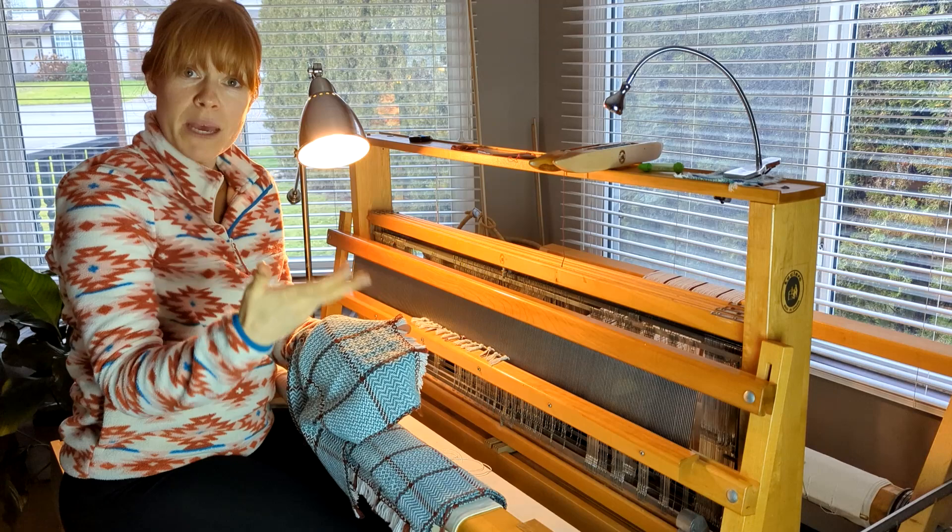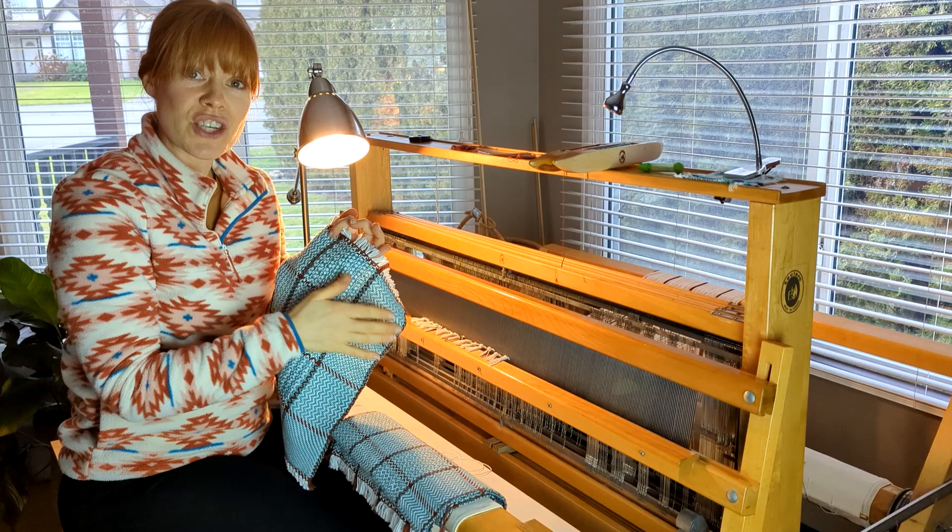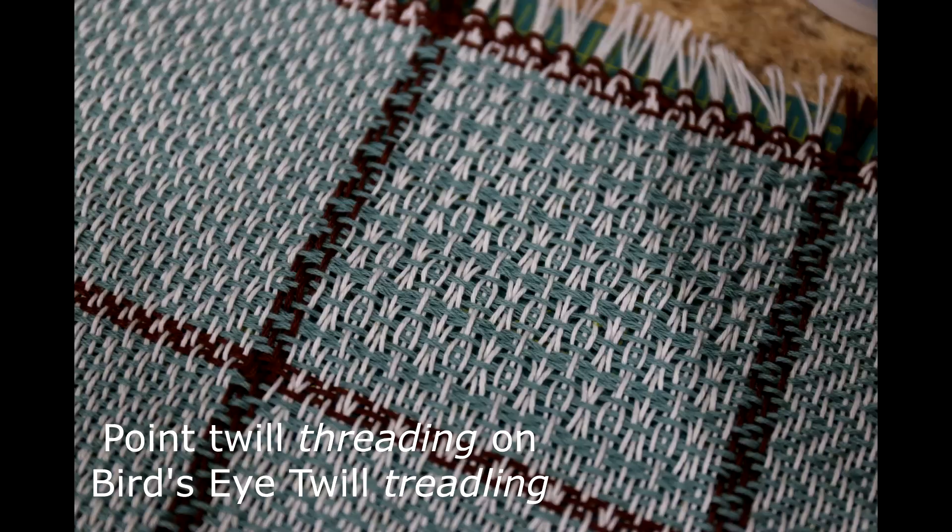What ends up happening in that section is almost like a mock huck lace — it's just absolutely beautiful. The set was still not quite tight enough, and so that left me with: okay, let's go to 14 ends per inch and see what we get.